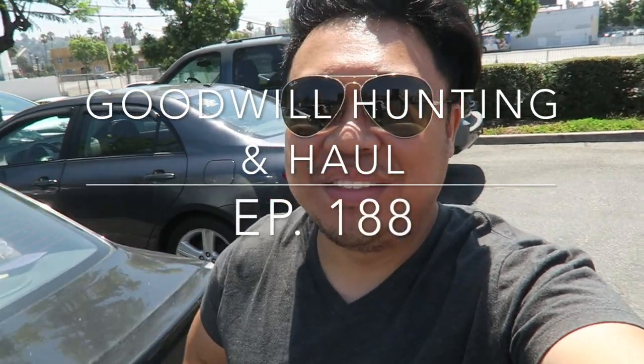Greetings salutations YouTube, it's Hadrian here! Welcome to another edition of Goodwill Hunting, where we go to various Goodwills to see what treasures we can find. I'm really excited because we're at a Goodwill in LA that I think is one of the first Goodwills I went to in a video with you guys, so we've come full circle.